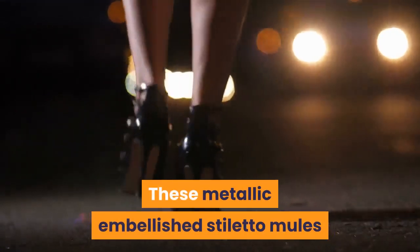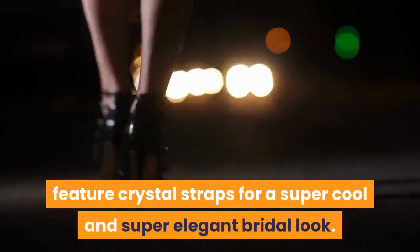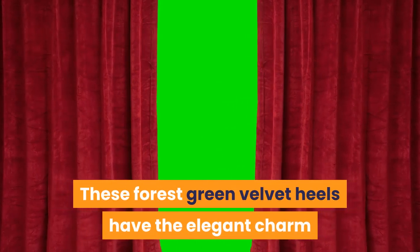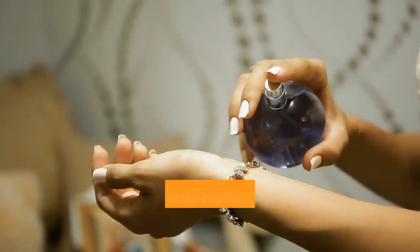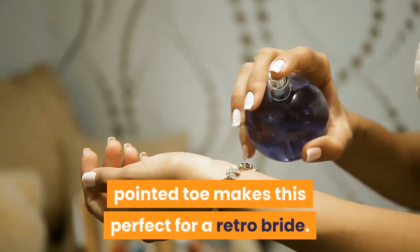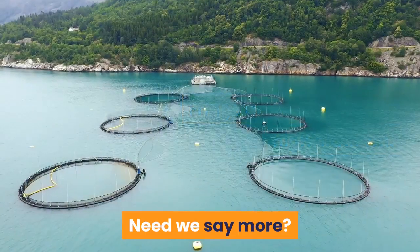These metallic embellished stiletto mules feature crystal straps for a super cool and super elegant bridal look. These forest green velvet heels have the elegant charm of vintage with the appeal of modern footwear design. The combination of the ankle strap with a soft pointed toe makes this perfect for a retro bride. Fringe ankle strap and a high platform — need we say more?